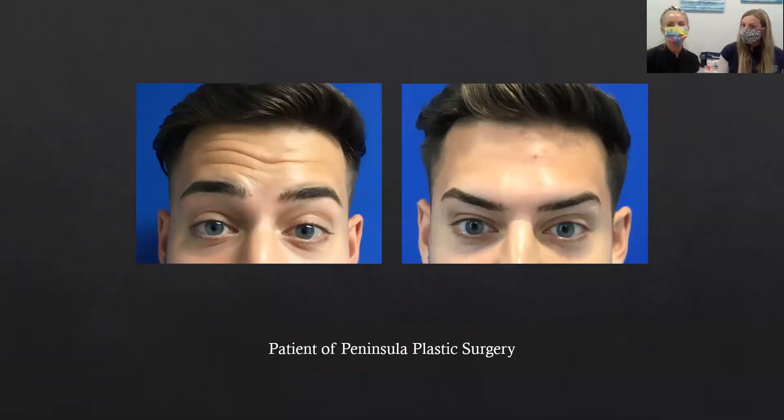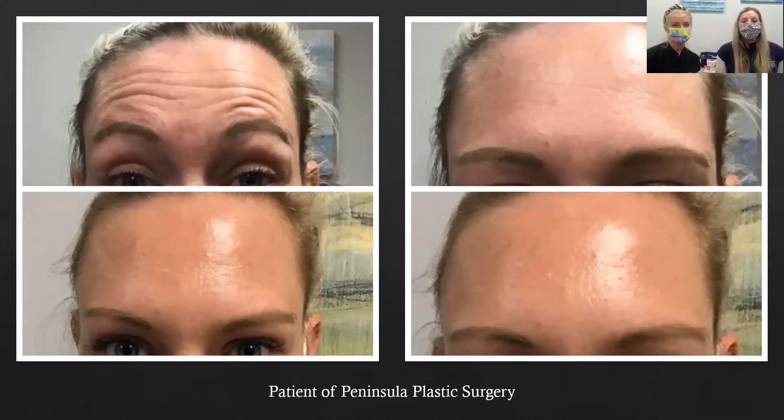Men get Botox, Dysport, Jeuveau, and Xeomin too. This patient really wanted to fix his forehead lines — you can see the left side is his before and the right is his nice smooth forehead afterwards, at two weeks. For this female patient, at the top of the screen is her before — raising and at rest. At the bottom is her two-week follow-up, and as you can see from her resting photo, she actually had those static lines erased. She had a really great result.